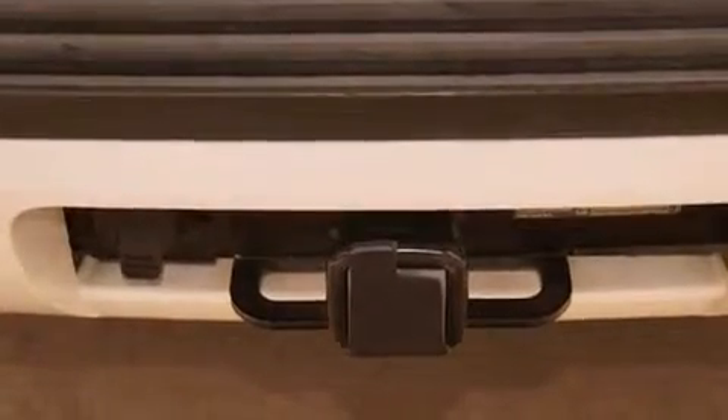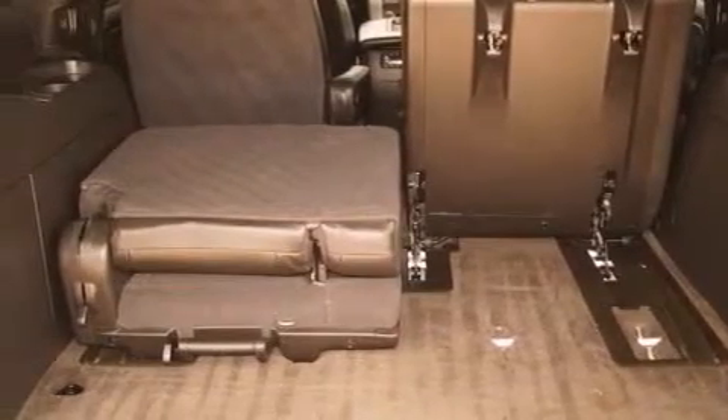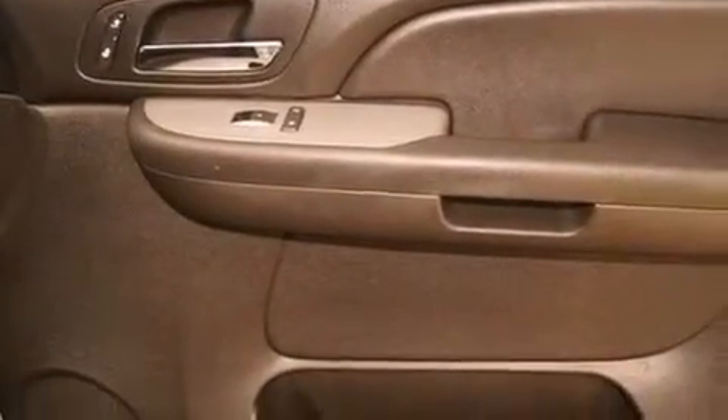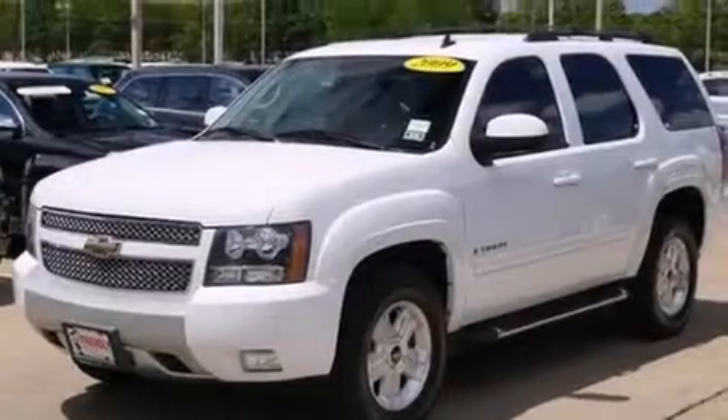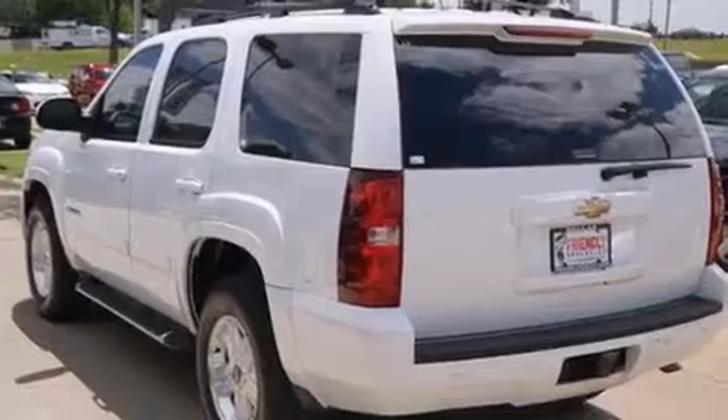The following features are also included: cruise control, steering wheel mounted controls, side impact airbags, latch-ready child seat anchors, an unattended headlight warning chime, active fuel management, trailer wiring, an anti-lock braking system, a rear parking aid, and an auxiliary power outlet.